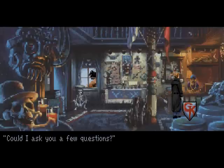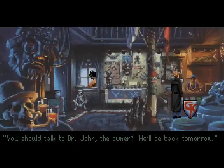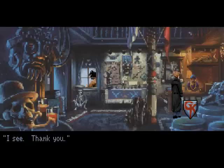Maybe she might know something. Could I ask you a few questions? I wouldn't be much help. You should talk to Dr. John, the owner — he'll be back tomorrow. It's always like that: the guy that you need to talk to isn't there. We'll talk to him in day two.